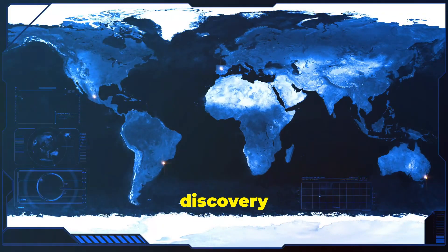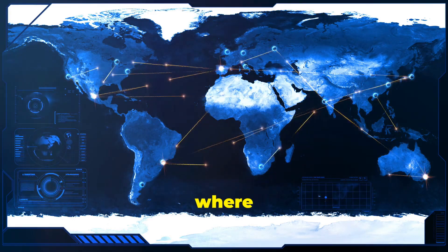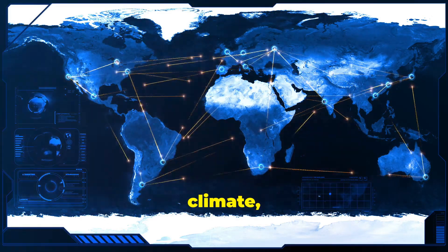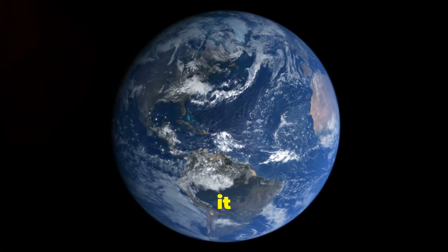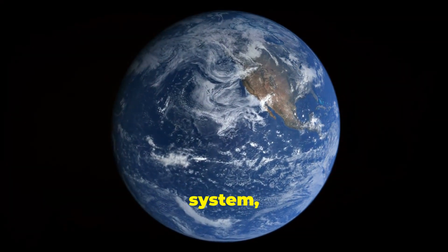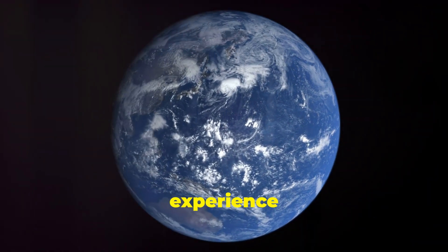This discovery forces us to re-evaluate our understanding of Earth as a water world — a planet where water plays a fundamental role in shaping its geology, climate, and even the potential for life. The hidden ocean is not just a scientific curiosity; it is a vital component of our planet's complex and dynamic system, influencing everything from tectonic movements to the climate patterns we experience today.